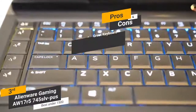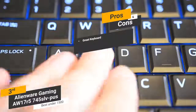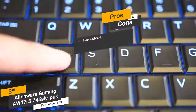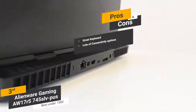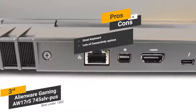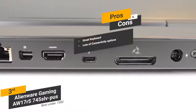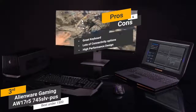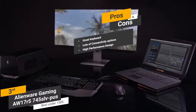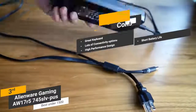Pros include a great keyboard with 2.2mm of travel and intuitive overall design, lots of connectivity options including a Gigabit Ethernet port and Alienware Graphics amplifier port, and a high-performance 8th generation processor that makes it considerably more powerful than most other models on the market. One con is that the short battery life is a big drawback that might be a deal-breaker for some people.